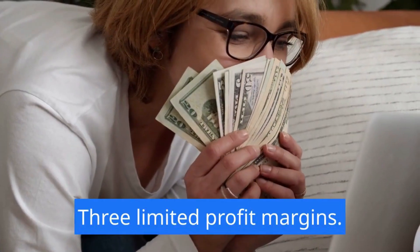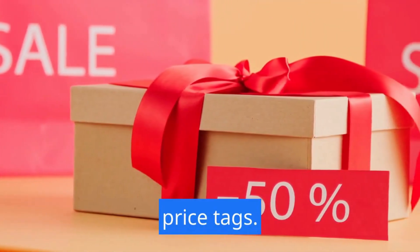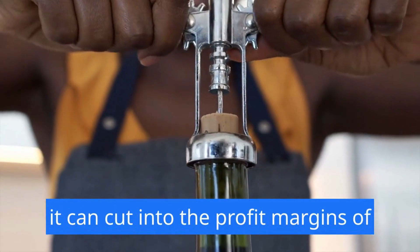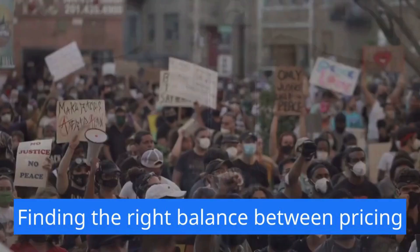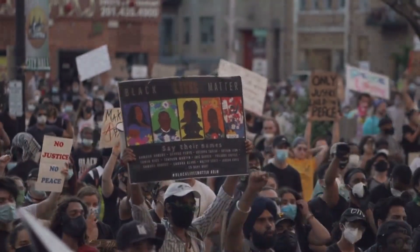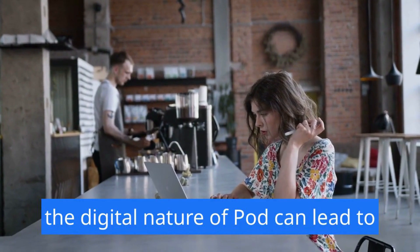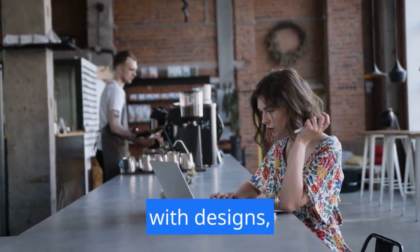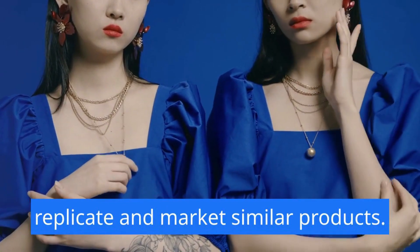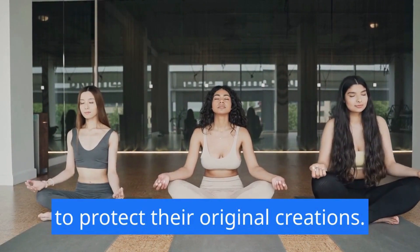Three: limited profit margins. POD services often come with their own price tags. While this is understandable given the convenience they offer, it can cut into the profit margins of Etsy sellers — finding the right balance between pricing and profitability becomes a tightrope walk. Four: intellectual property concerns. The digital nature of POD can lead to intellectual property infringement issues. With designs easily accessible, copycats can swiftly replicate and market similar products, raising concerns for Etsy sellers seeking to protect their original creations.